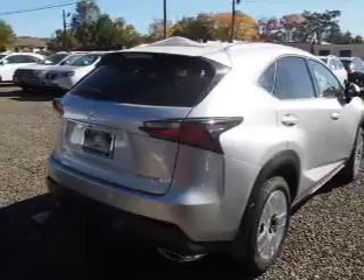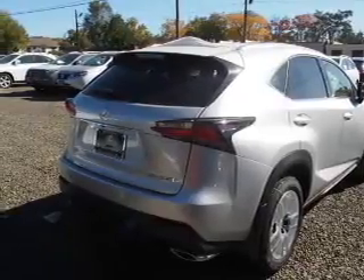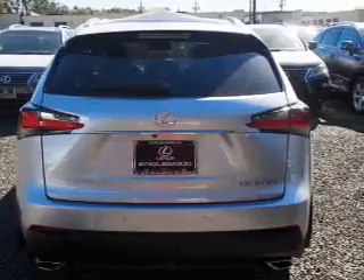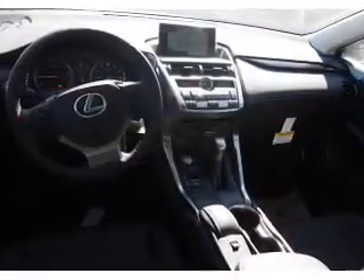The features include electric trunk, auto-dimming mirrors, a spoiler, an alarm system, keyless entry, independent suspension, brake assist, traction control, stability control, and daytime running lights.